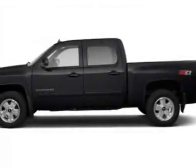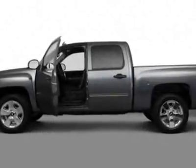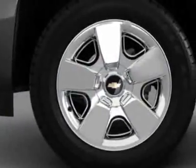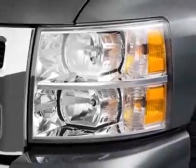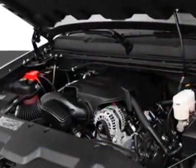Check out this new 2011 Chevrolet Silverado 1500. For your protection, this vehicle has a full factory warranty. This vehicle gets an estimated 13 miles per gallon in the city and an estimated 18 on the highway. This Silverado 1500 boasts a 5.3-liter engine and has a 6-speed automatic transmission.